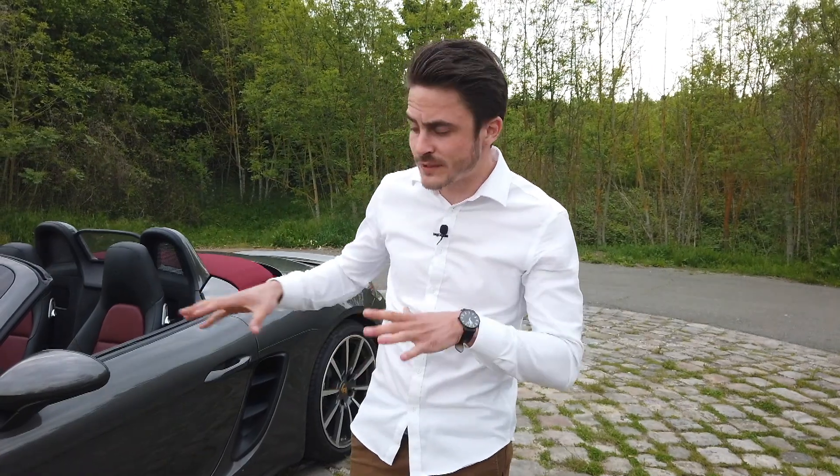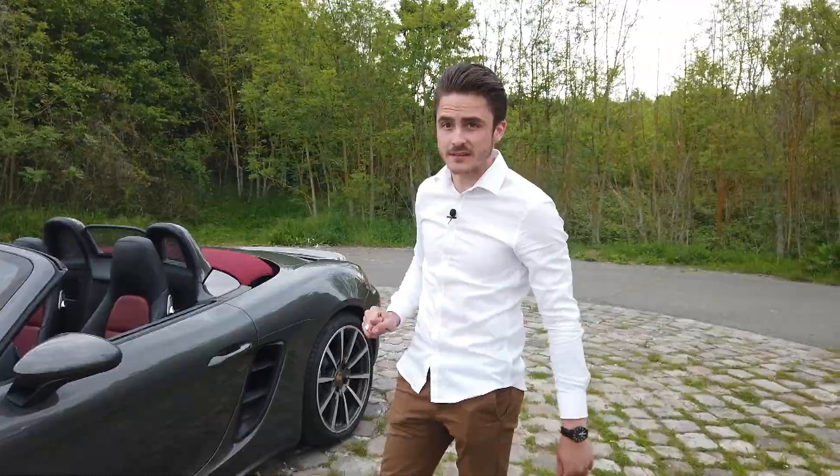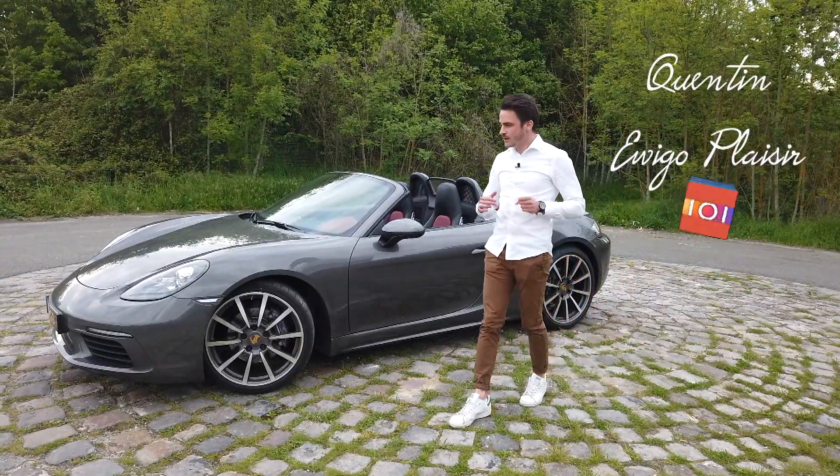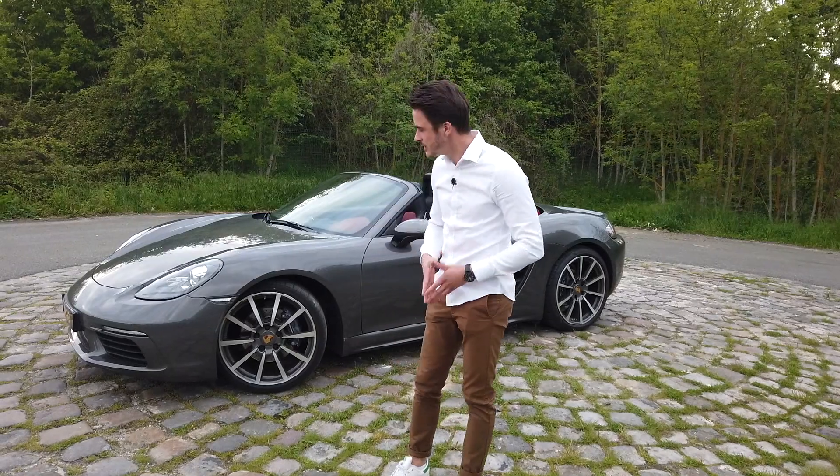Dites-nous en commentaire si vous préférez le flat-4 ou le flat-6. En tout cas, nous on valide la 718 en flat-4. Merci à tous d'avoir regardé cette vidéo. Si vous avez apprécié, n'hésitez pas à liker et à nous retrouver sur La Passion des Autos.